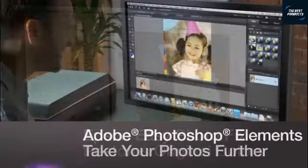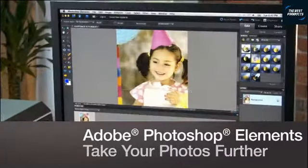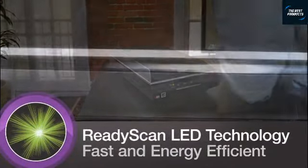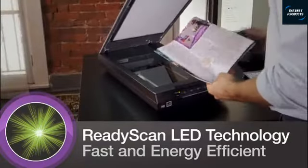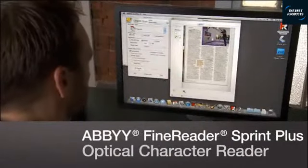The V600 comes complete with Adobe Photoshop Elements to help you edit and enhance your digital images. Its ReadyScan LED light source uses less power while offering greater productivity, requiring no warm-up time and producing your scans more quickly. And no mercury means it's better for the environment.